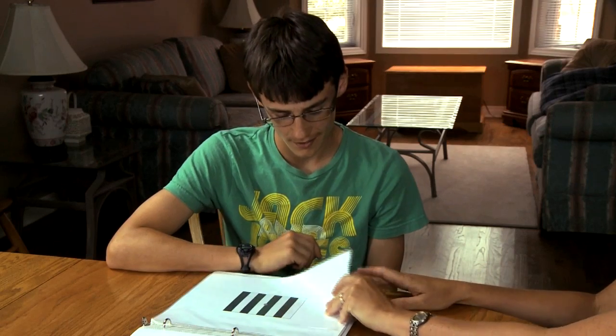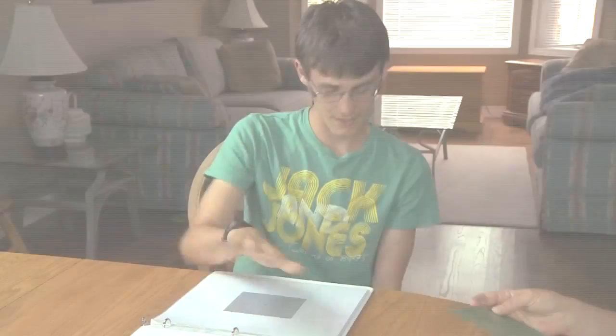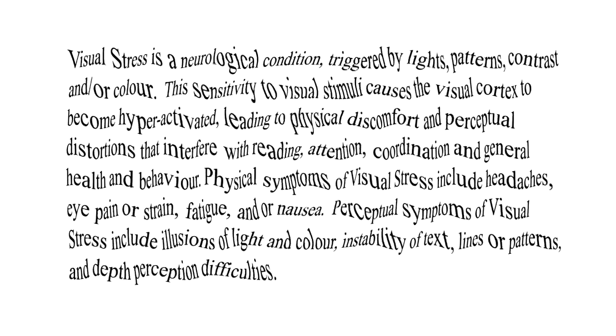Symptoms of the perceptual distortions are most commonly reported in four categories. First is the instability of text, where letters, words or whole pages of text swirl, blur, flip or warp.